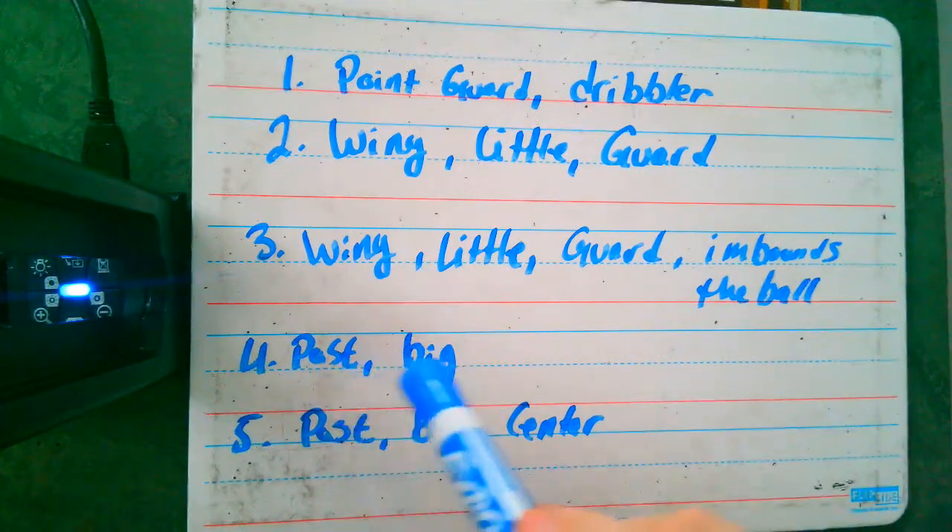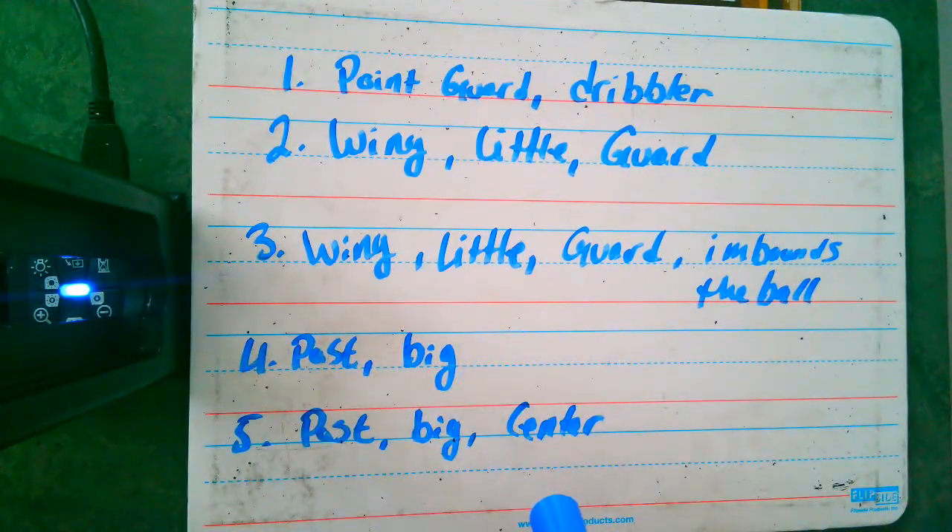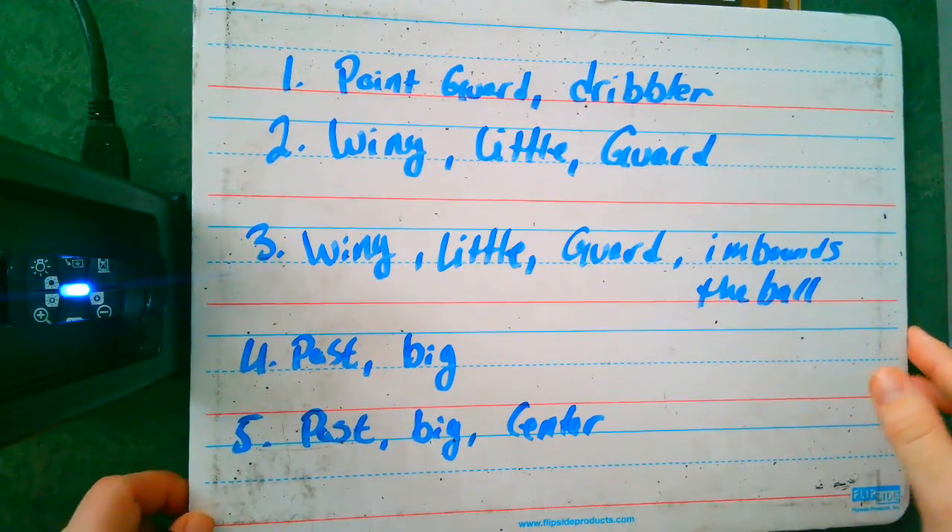Number four is also called the post or a big — usually someone who is tall, plays like they're tall, or is really good at getting rebounds. Number five can also be called a center. It's usually your biggest person on the court, or the person who plays like they're the biggest on the court.